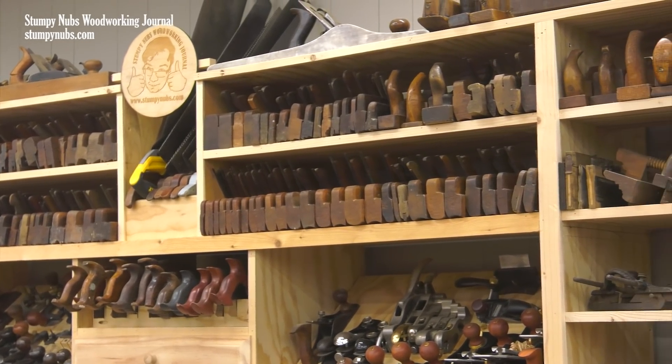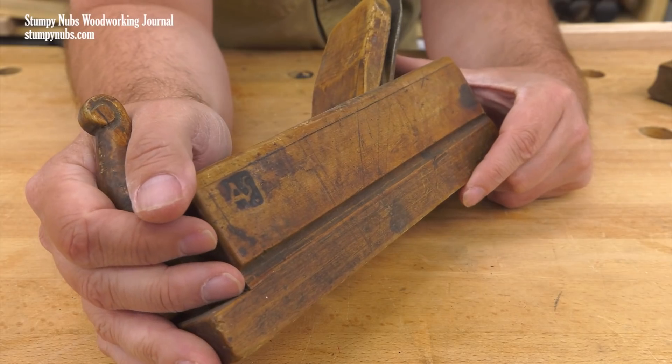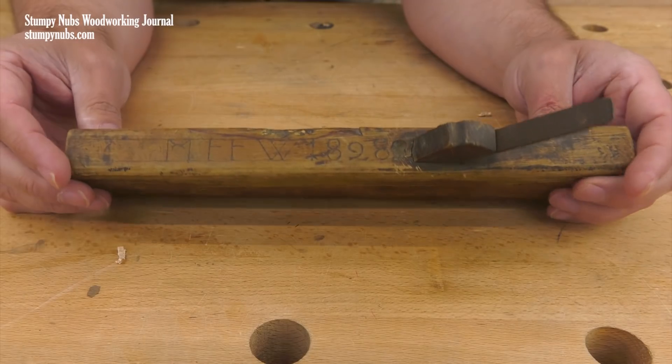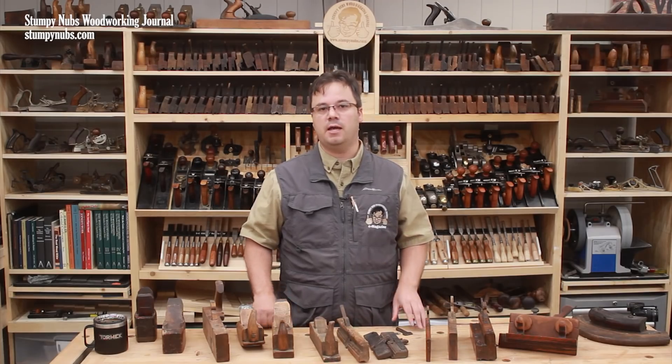If you're into woodworking, particularly the history of the craft, you'll really enjoy this video. This time we'll focus on wood-bodied planes, which include some of the oldest and most unique tools I own. In the future we'll discuss the iron planes.